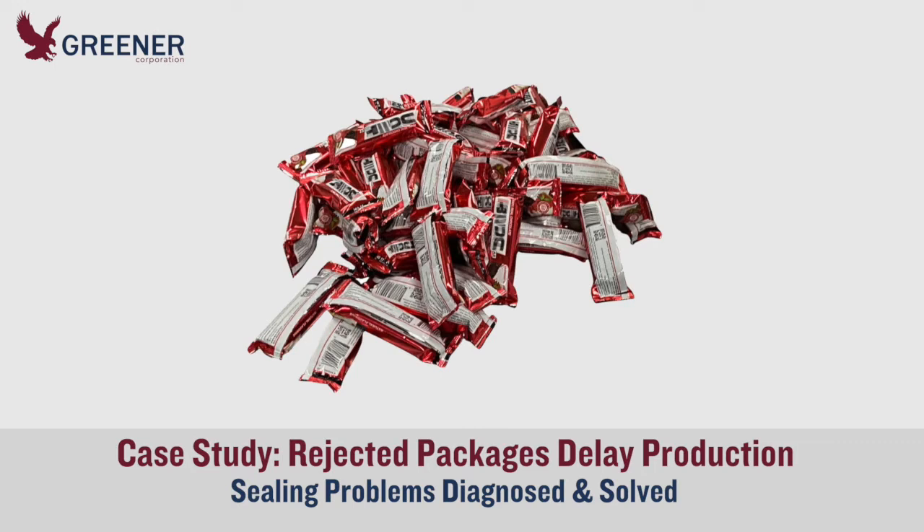They explained to one of our technical experts that rejects and downtime due to split or unsealed packages had reached the point of crisis. Mechanics were constantly monitoring and readjusting all eight of their horizontal flow wrappers and struggling to keep them running.